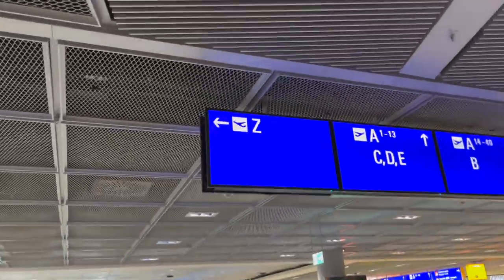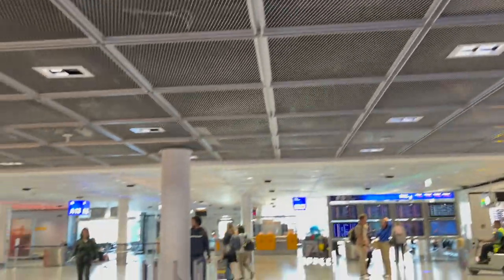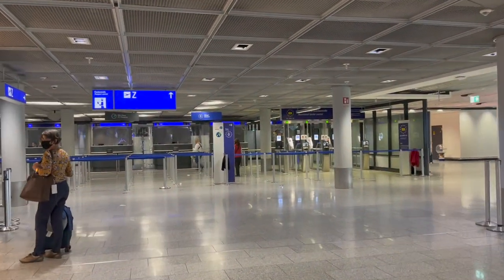Good afternoon from Frankfurt Flughafen. Today I'm transferring from the A to Z gates to catch my 5 o'clock flight to Washington DC.